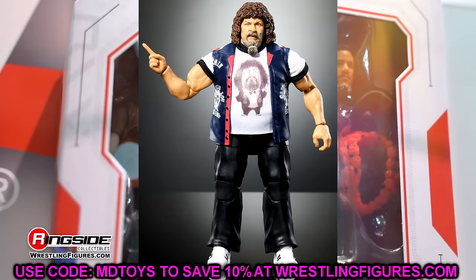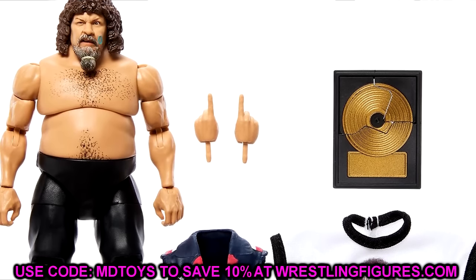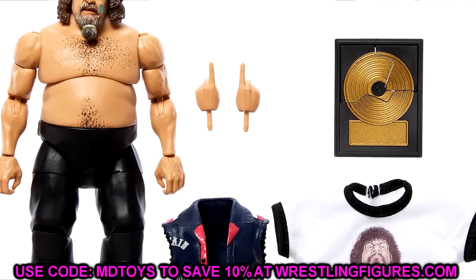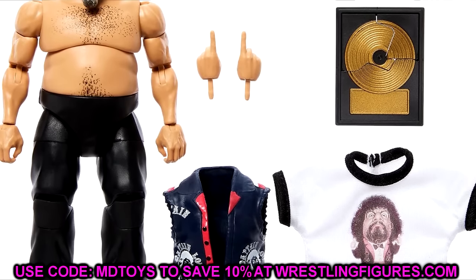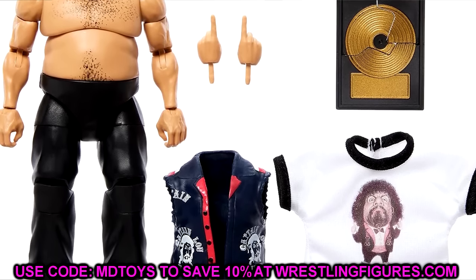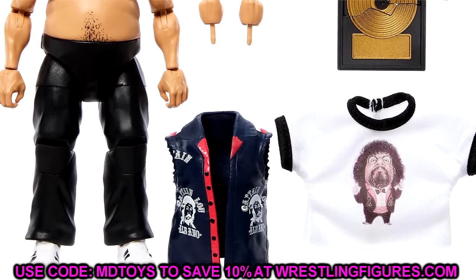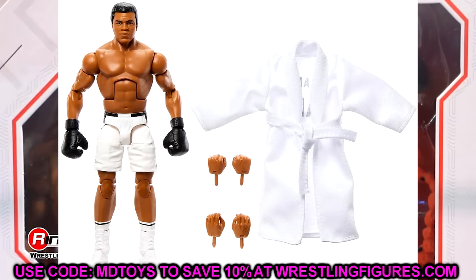The head sculpt looks really good — I like the Superstars version of Captain Lou. This is a great base for some custom work too. I like the sneakers. Just how realistic that salt and pepper beard looks, and the tie around it — it just looks so good. I'm very excited for the Captain Lou figure. It's just cool to get some of these deep cut figures in the legends line.